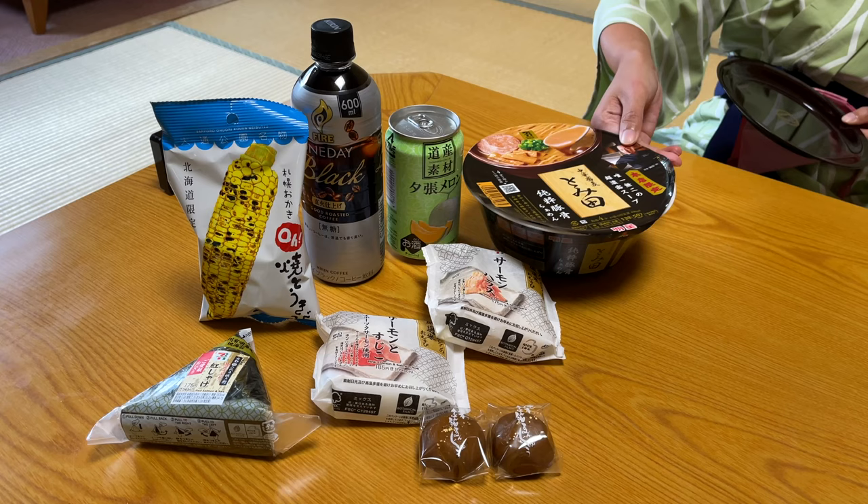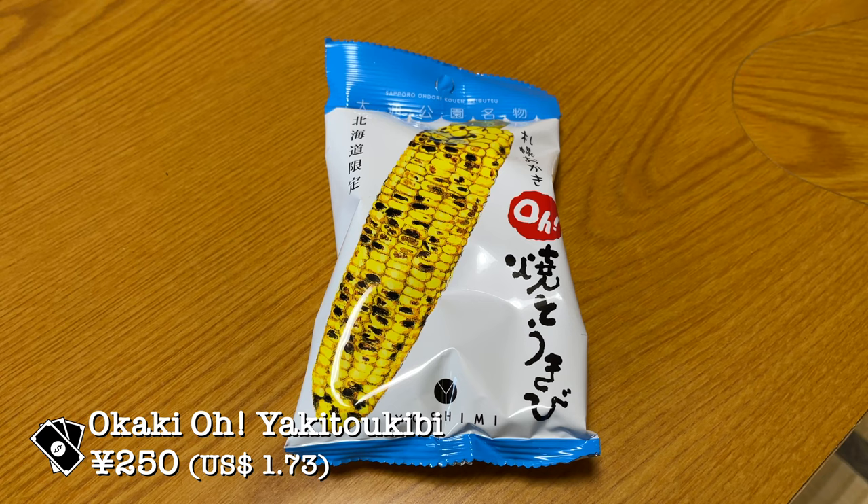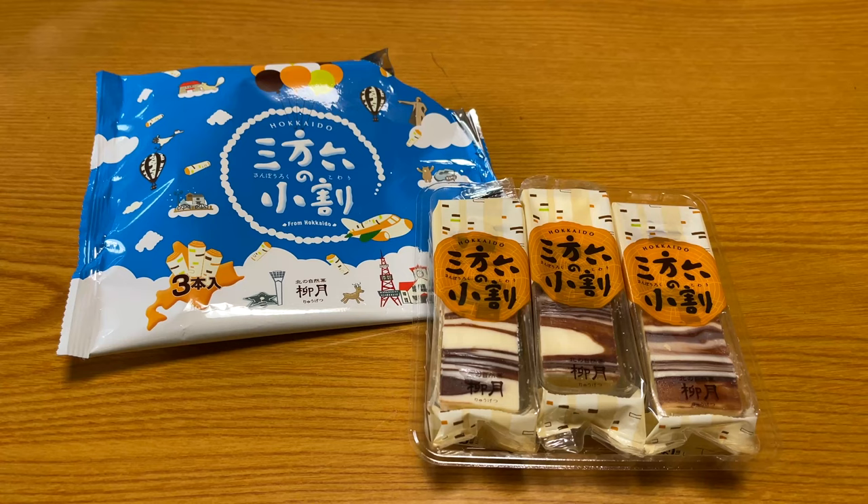Our dinner included the following snacks. This is the Hokkaido specialty corn flavour snack called Sapporo Okaki Yaki Tokibi. This is another specialty of Hokkaido called the Sapporo Kuru Rugeku Bakunchen. It is really good — soft, a little sweet, and has a slight orange flavour to it. We sure liked it a lot, and it is a great souvenir to bring back home.